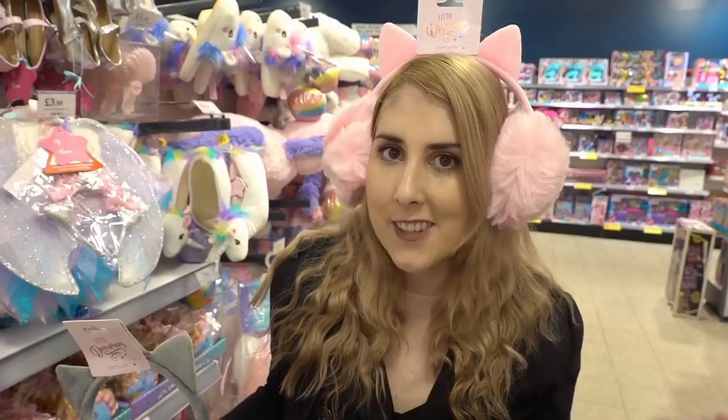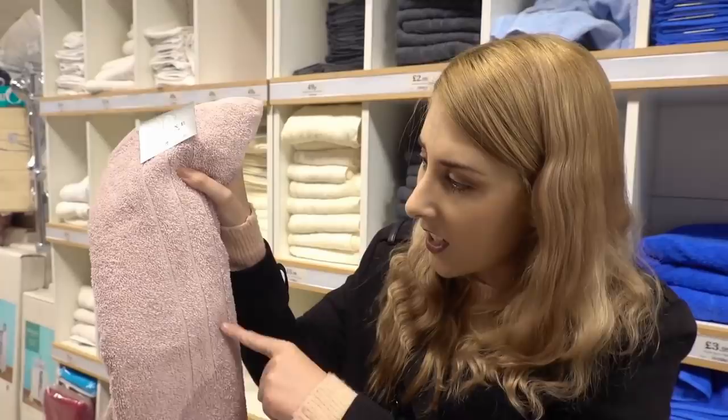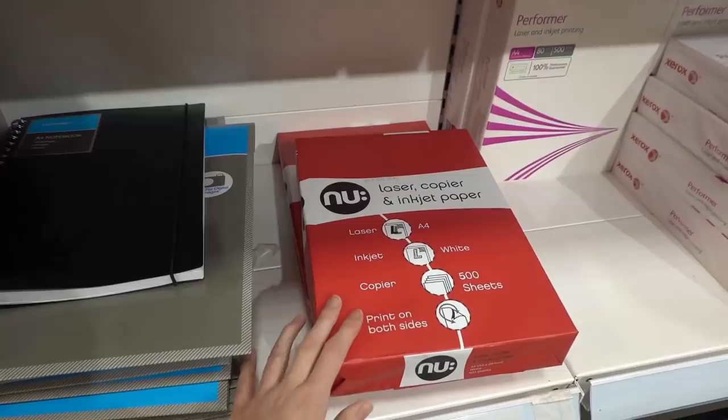For my bathroom I'm getting two face cloths at 49p each and a hand towel for £1.99 — I think this colour is really pretty. I've also spotted this laser copier and inkjet paper — it's really high quality for only £2.99, and as I desperately need printer paper I'm going to be buying both packs today.